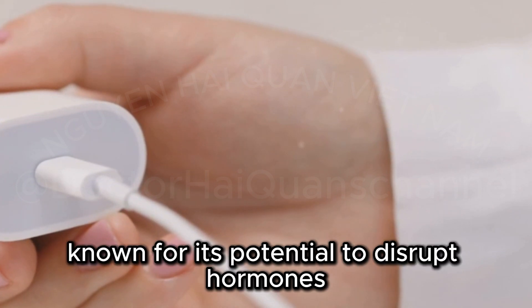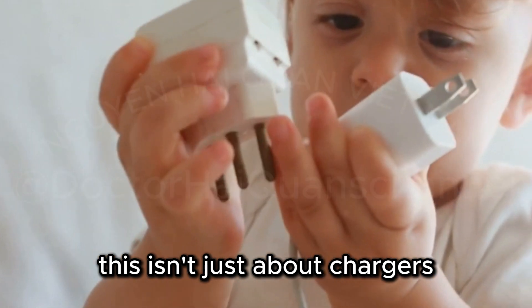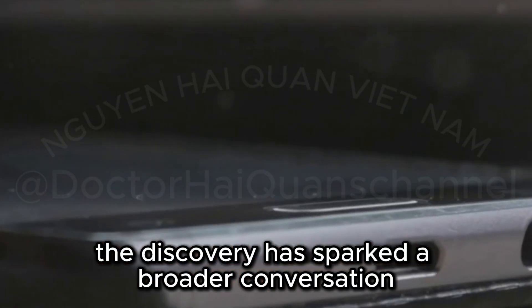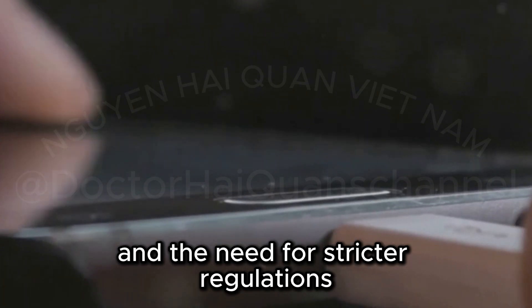BPA is a chemical known for its potential to disrupt hormones and cause other health issues. This isn't just about chargers — it's about the tech industry's responsibility to protect its consumers. The discovery has sparked a broader conversation about the materials used in electronic devices and the need for stricter regulations.